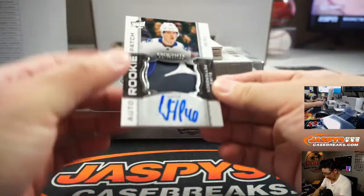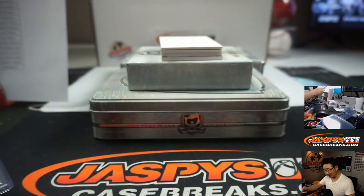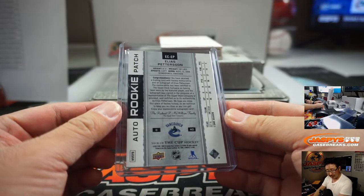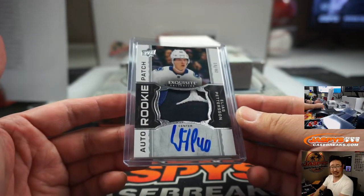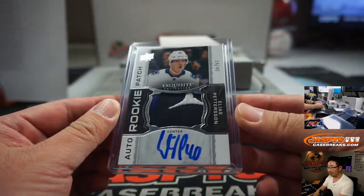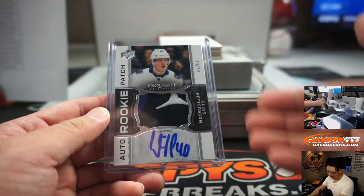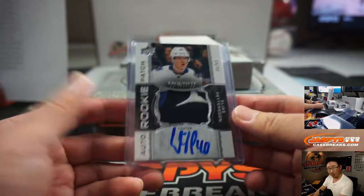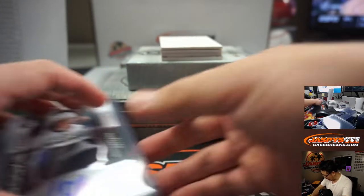I guess that's why they call it the Blues. That's a nice patch in there — Elias Pettersson, Rookie Auto and Patch, 14 out of 40. He's the guy we're chasing in this set. That's for Vancouver and that goes to Wade Preston — there you go, Wade. I think this is the guy you're looking for. Yeah, everyone's saying wow. Worth some ding ding dings. I'll set that aside for picture time.